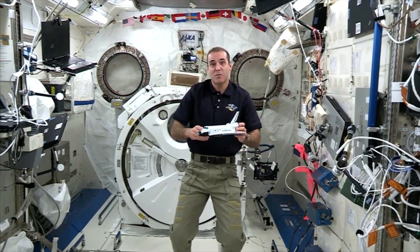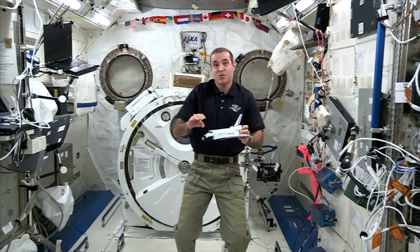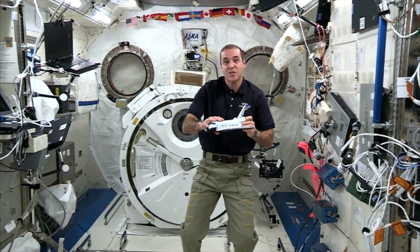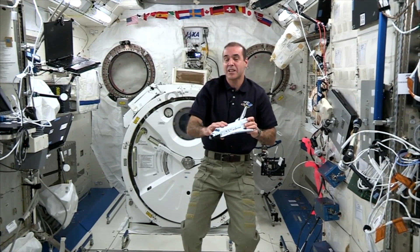The mass of this space shuttle model is not very high relative to me. So to get a clearer demonstration of Newton's third law in a microgravity environment, we need to increase the mass of the shuttle model. I'm going to ask for the help of the Space Station's Commander, JAXA astronaut Koichi Wakata. Commander?